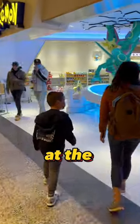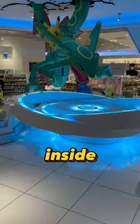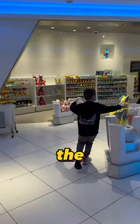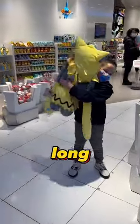Let me take you inside the Pokemon Center at the Tokyo Skytree. Before you even get inside, you get this amazing Pikachu and Rayquaza display. You immediately feel like you're in the world of Pokemon, and it doesn't take long to find a friend.